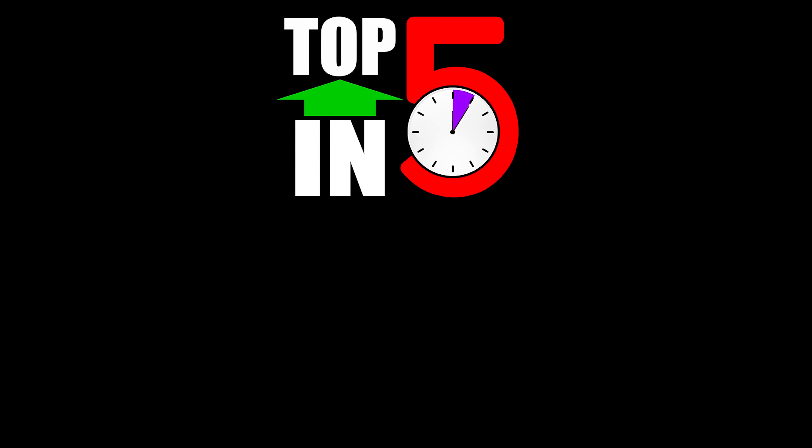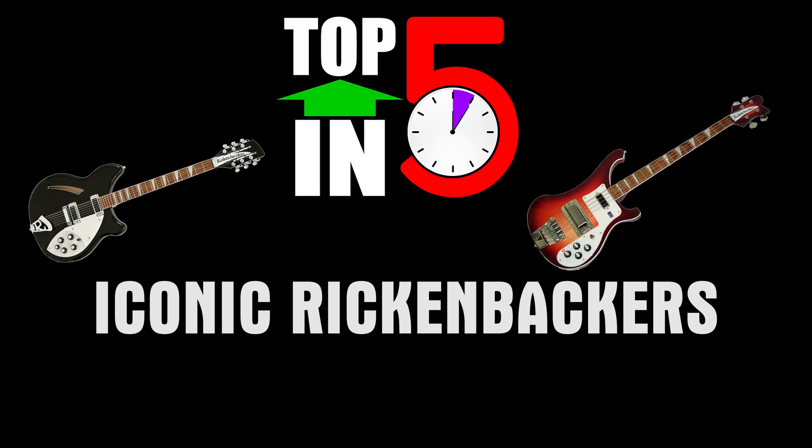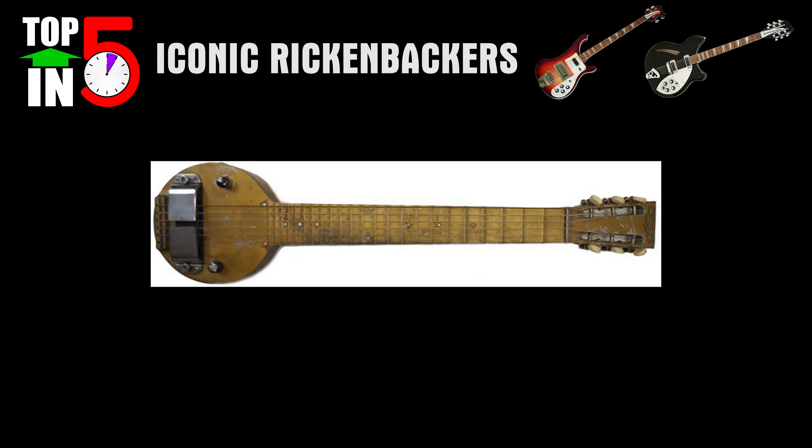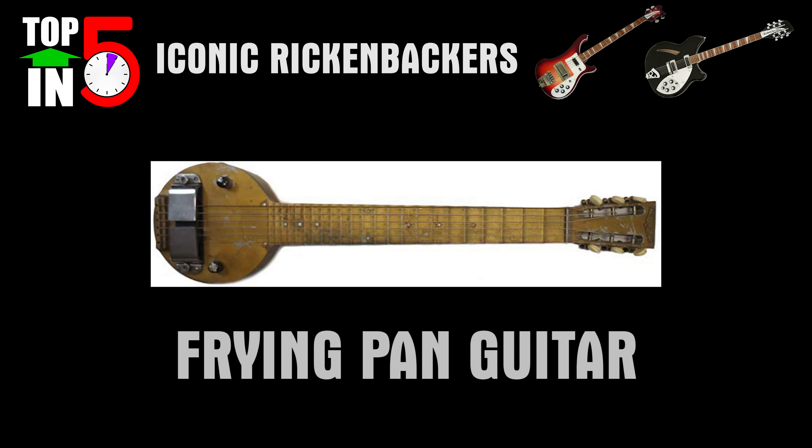Hey friends, welcome back to my top five in five quick lists for your tea break fix. In this series I'll give you my top five lists in five minutes or under — just about the time it takes to make a great British cup of tea. In this episode: top five iconic Rickenbacker guitars. If there's one thing that no one else can claim but Rickenbacker, it's that they're responsible for the first ever electric guitar — the famous Frying Pan model, made in 1931.